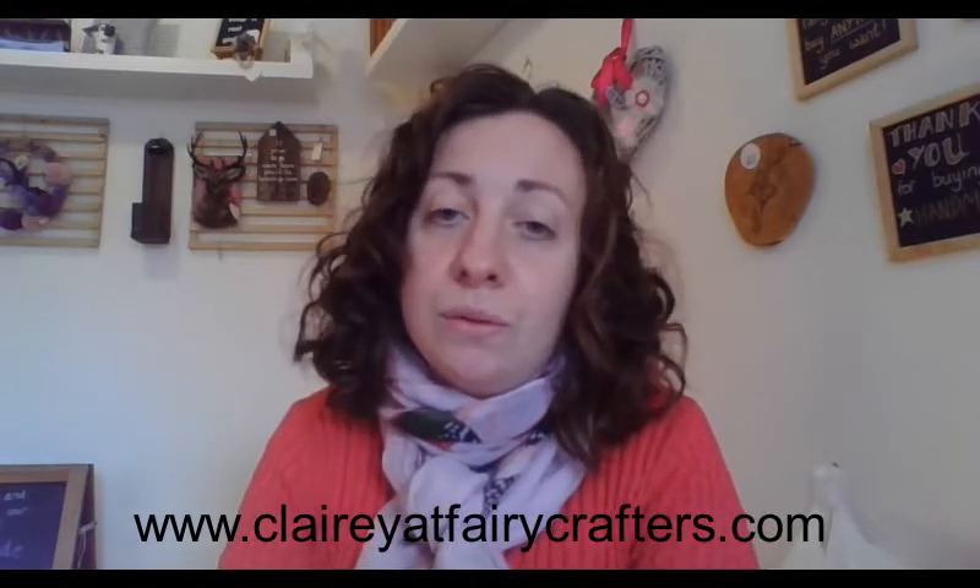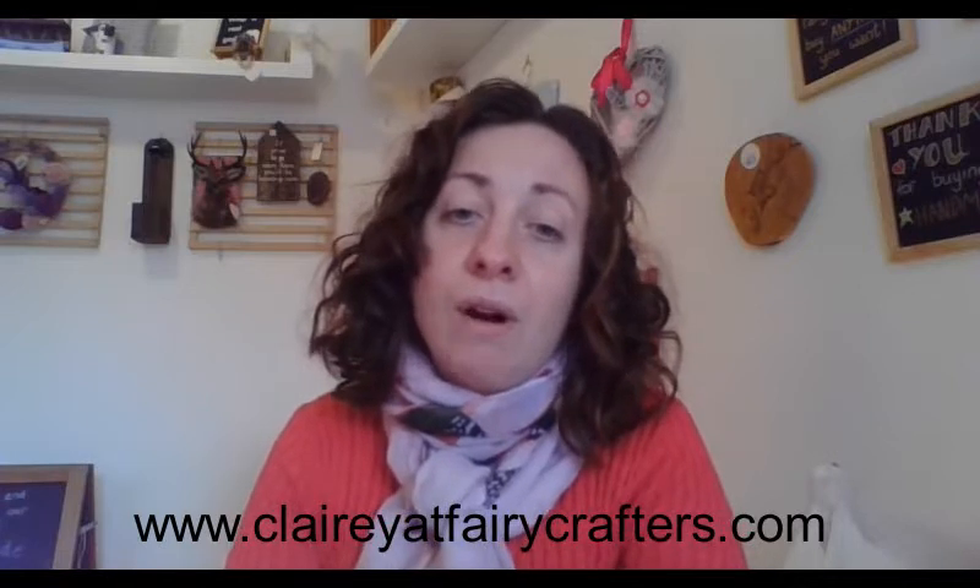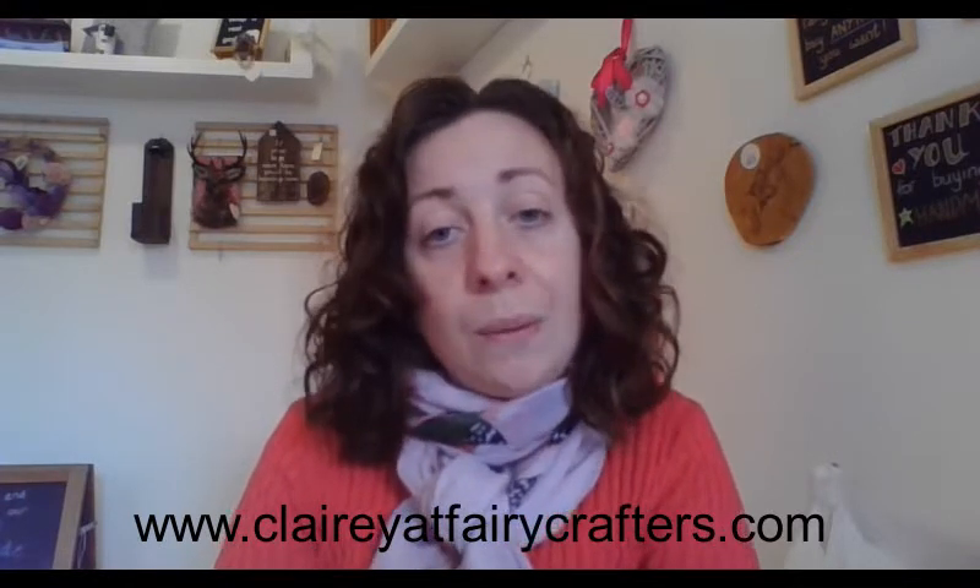We are on several social media networks as Fairy Crafters, and if you would like to ask any questions about the products or inquire about purchasing them, please feel free to contact us and we will get back to you.